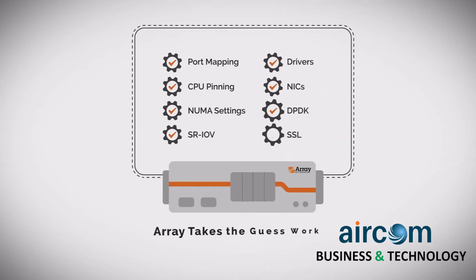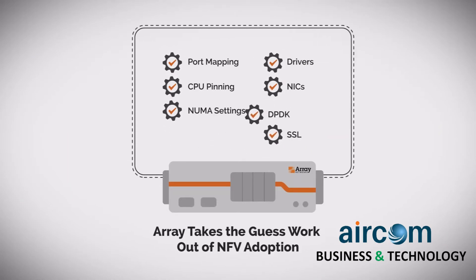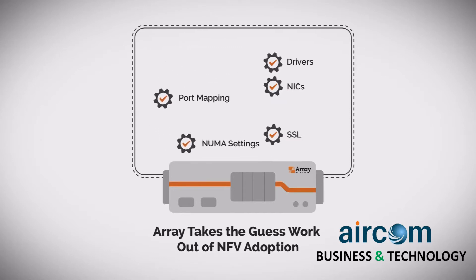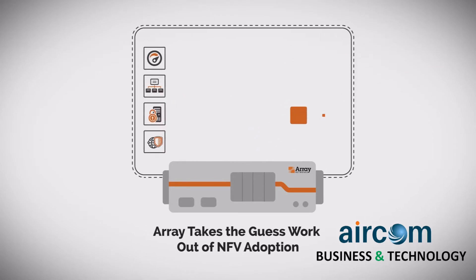Leveraging Array's unique NFE operating system, setting up SRIOV, DPDK, CPU pinning, NUMA boundary settings, physical and virtual port mapping and other complex tasks are fully automated and abstracted.